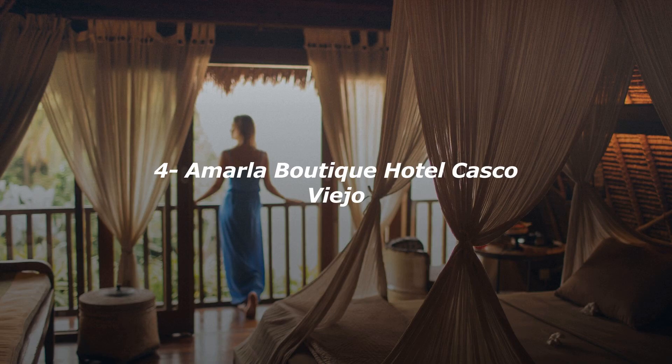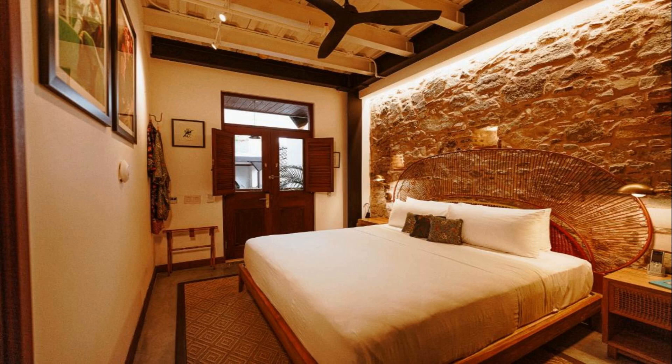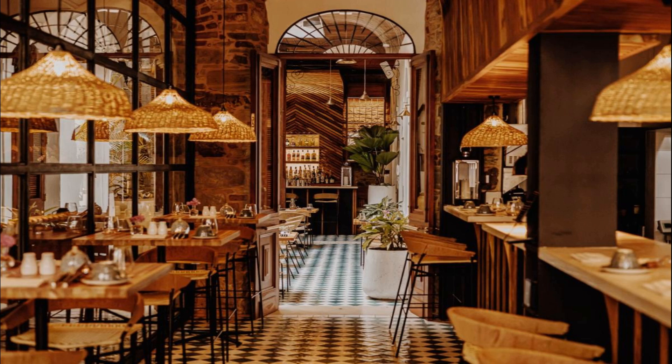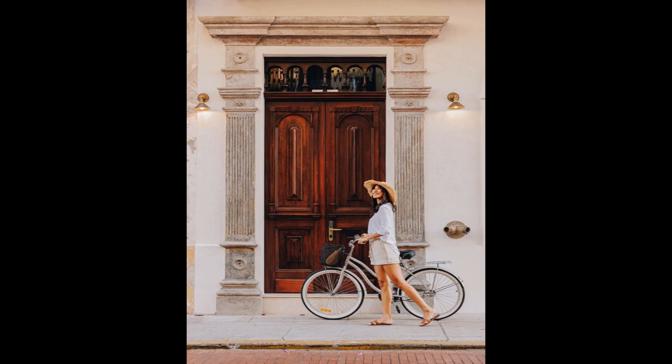Number 4. Located in Panama City and with Bridge of the Americas reachable within 4.2 kilometers, Amarla Boutique Hotel Casco Viejo provides concierge services, non-smoking rooms, a terrace, free Wi-Fi throughout the property and a restaurant. Featuring a bar, the hotel is close to several noted attractions — around 100 meters from Canal Museum of Panama and less than 1 kilometer from Presidential Palace.